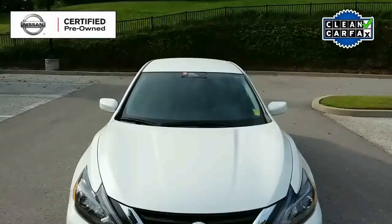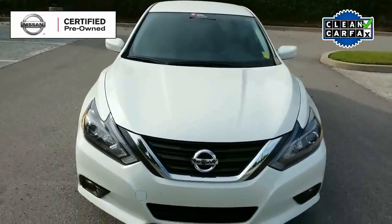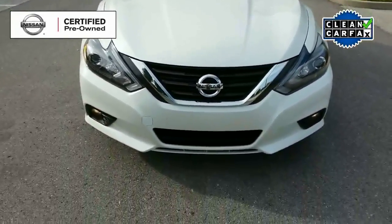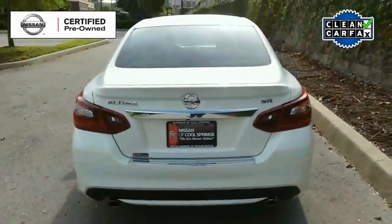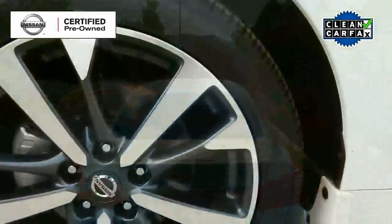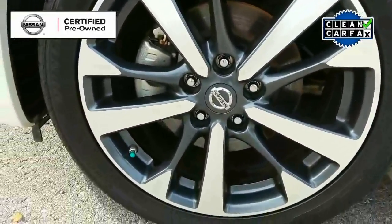Today we're looking at a Nissan certified pre-owned 2017 Altima SR. This is a great car in like-new condition. It is a one owner vehicle with a clean Carfax and it has about 15,000 miles.